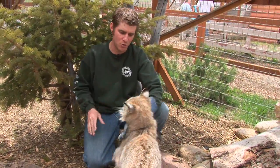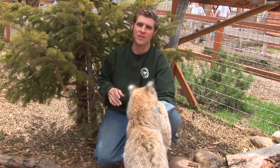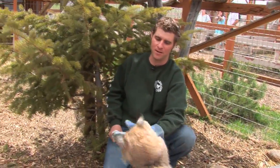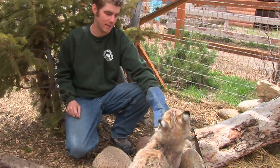Now one thing I want you to keep in mind is if you do see a bobcat in the wild, you don't want to go up to it like this. The biggest reason is not all of them are this nice. This particular one was actually an orphan raised by humans, and the people realized it wasn't an easy animal to have as a pet, so we adopted him at the Beartooth Nature Center. That's why he is actually here.